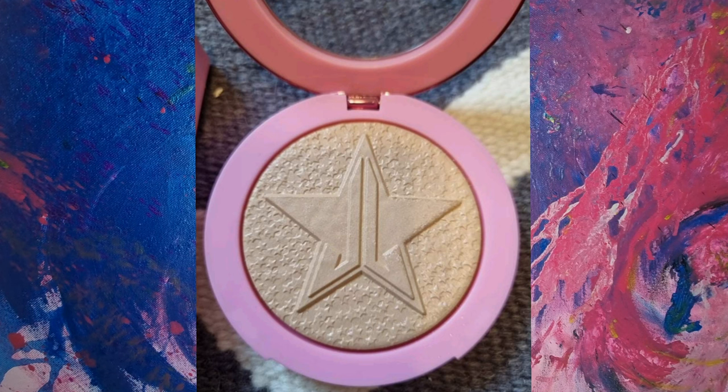Extreme Frosts aren't that good, so I have sold all of those. They are way too blingy for me, and it makes the skin look uneven — that's something I think many of us would love to avoid.